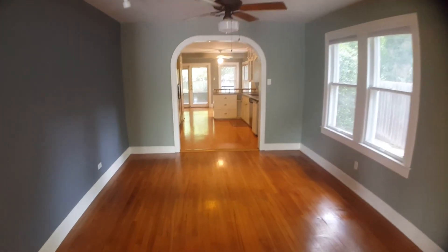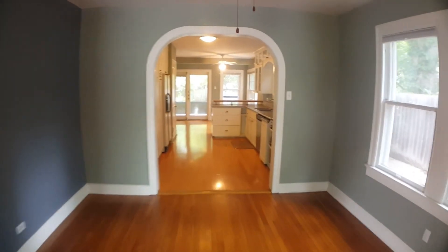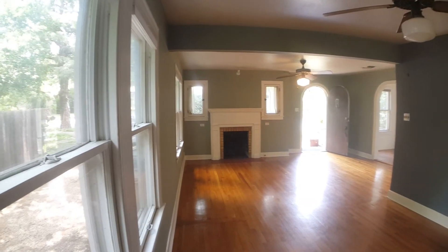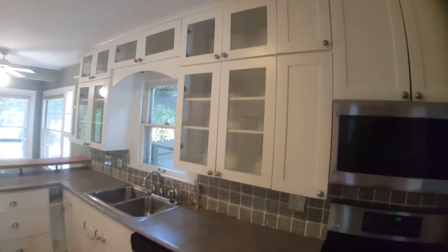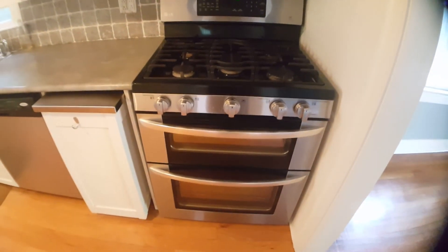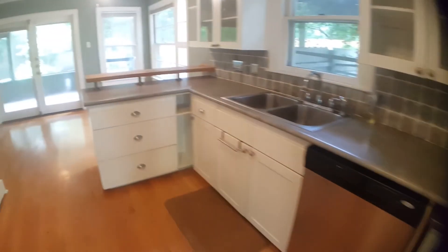Let's proceed to the dining room area. Here's a perspective from the dining room as we enter into the kitchen. Hardwood flooring throughout as well. Lots of cabinet space. We've got a really nice gas stove and double oven, microwave, dishwasher, and lots of counter space.